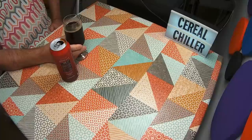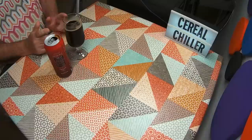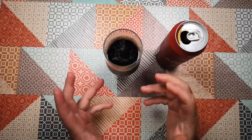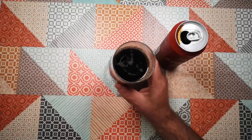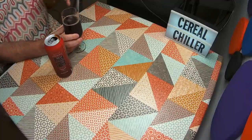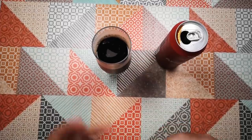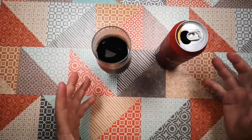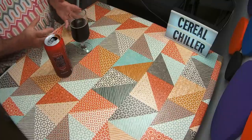Tasting. I'm going to do this like I would with a beer — I'll tell you what happens first, what happens in the middle, and what lingers. The first flavour note is just a caramel sweetness. Then in the middle there are grainy, bready, toasty sort of notes. And the malty taste that's left at the end is ever so slightly chocolatey.